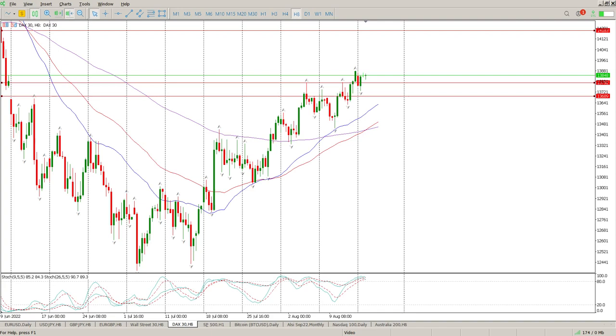Good morning everybody, this is your DAX trade setups for today. We are still in an upward trend and we've got a final crossover of all the moving averages. Our stochastics are up together — that's not a good sign. That's a sign that we should be looking for some kind of a range or pullback.